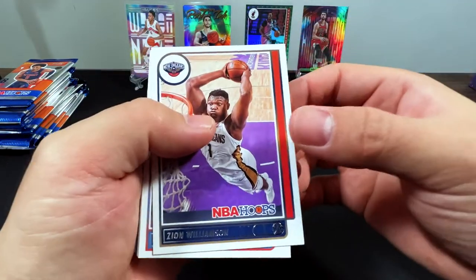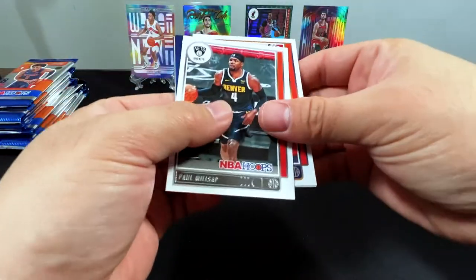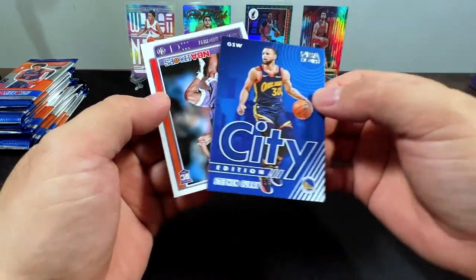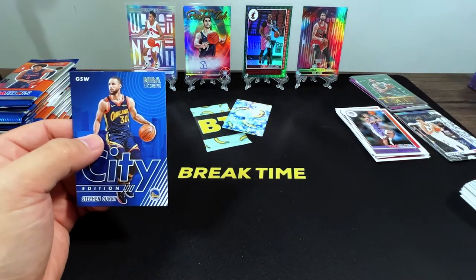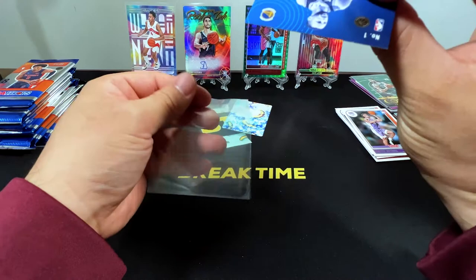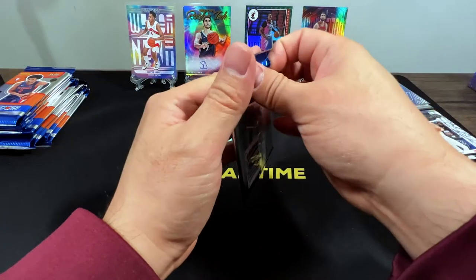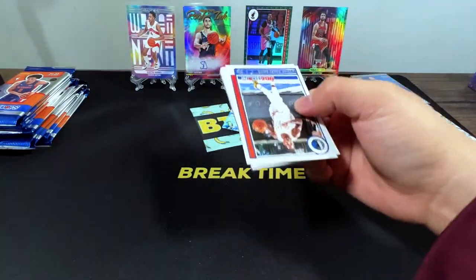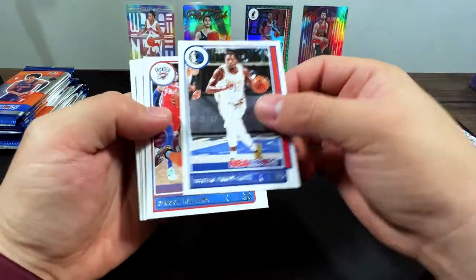We got a Zion — very cool-looking shot. Baisley, Devin Booker, Paul Millsap, Turner, Steph Curry City Edition, and Davion Mitchell. He's playing well — I haven't been really following up with the Kings. I feel like I'm only sleeving up inserts because they look cool. I would love to see Evan Mobley or Cade Cunningham, Kuminga, even Josh Giddy. That would be great.